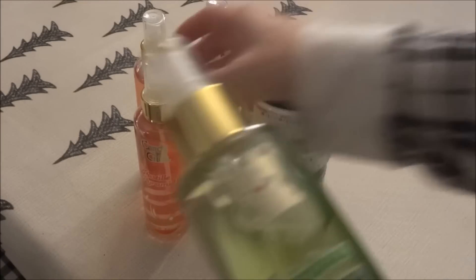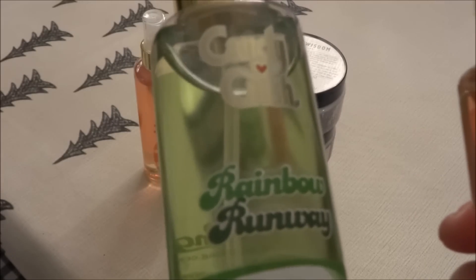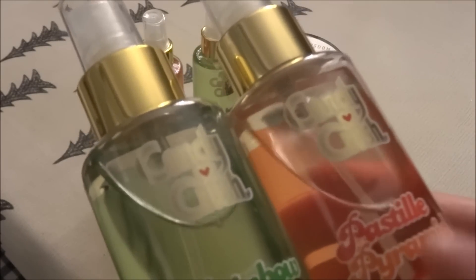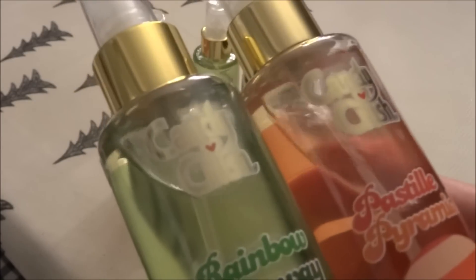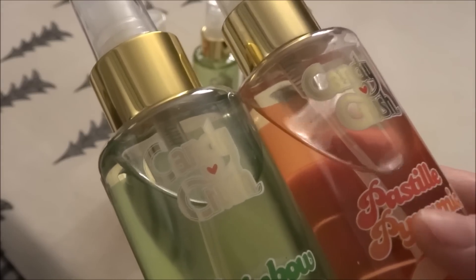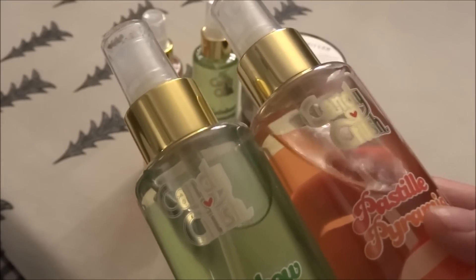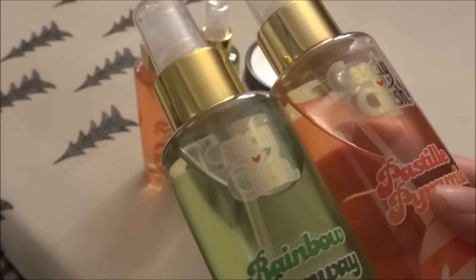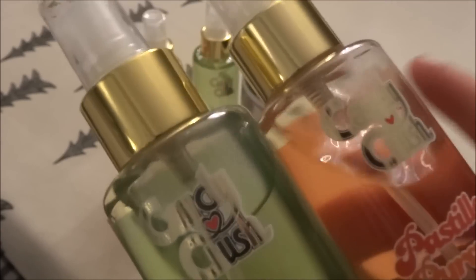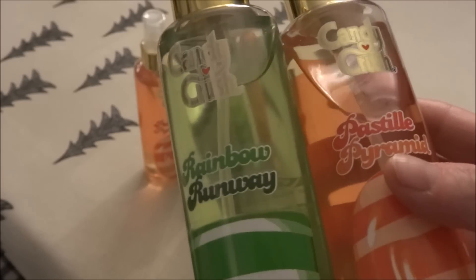I picked up a couple of body mists — these are by Candy Crush. The orange is Pastel Pyramid and the green is Rainbow Runaway. They have a very candy-like scent and I did spray them in the store; everyone that walked by said wow, that smells amazing. I wish I had picked up a few more, and I really think the packaging is really nice too.